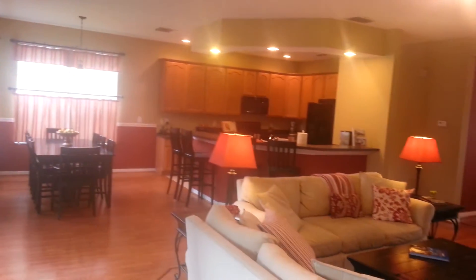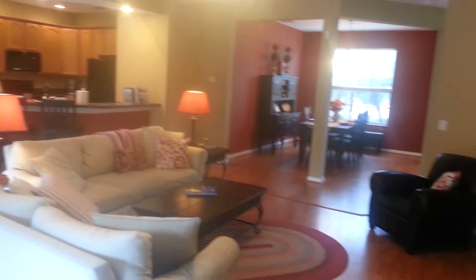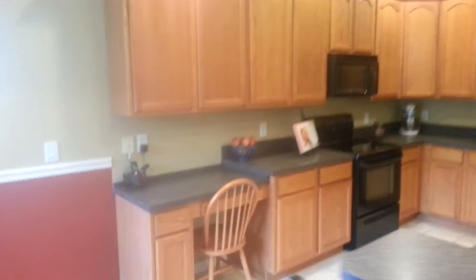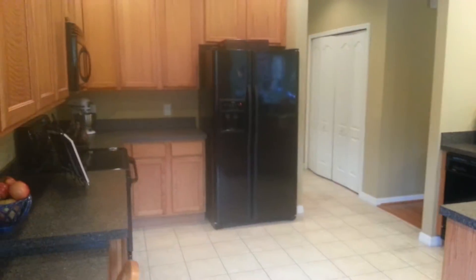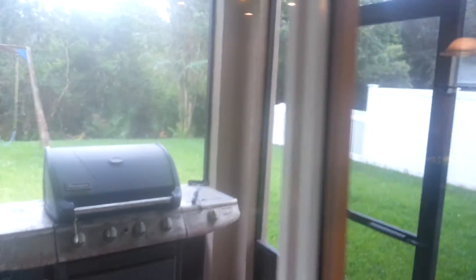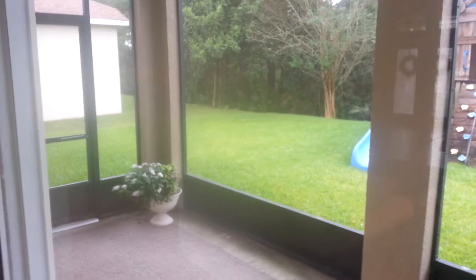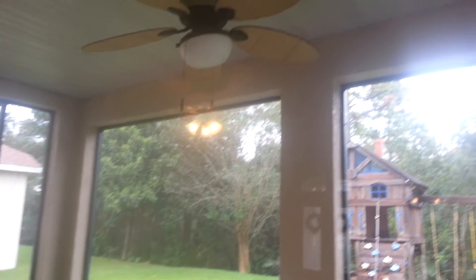Coming through this way just to give you this view — let me give you a little better view of the kitchen. I can see one side is fenced, the other side isn't. And this is your screened-in lanai area.